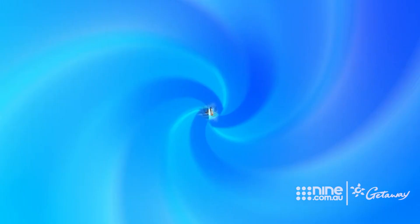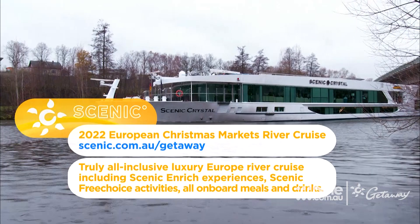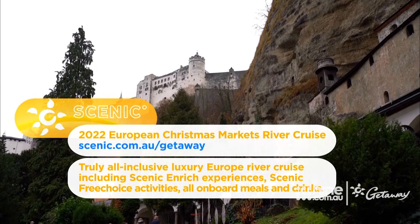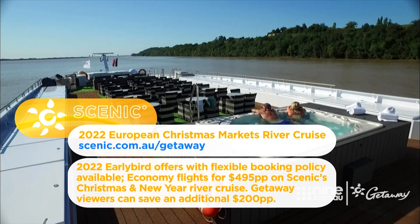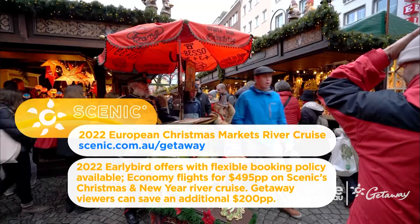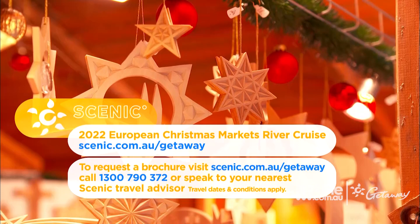Join Scenic on a truly all-inclusive luxury European river cruise in 2022 from Budapest to Amsterdam, and reignite your love of travel with the magical wonders of Christmas. Exclusive Scenic enriched experiences, Scenic free choice activities, all onboard meals and premium drinks are included. Early bird offers with Scenic's flexible booking policy are available, with economy flights for $495 per person on Scenic's Christmas and New Year river cruise. Getaway viewers can also save an additional $200 per person. For more information, or to request a brochure, visit scenic.com.au/getaway, call 1300 790 372, or speak to your nearest Scenic travel advisor.